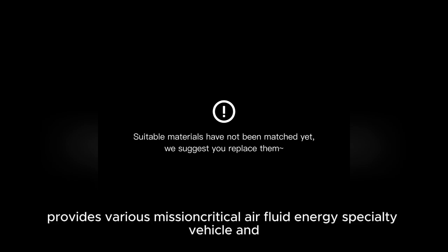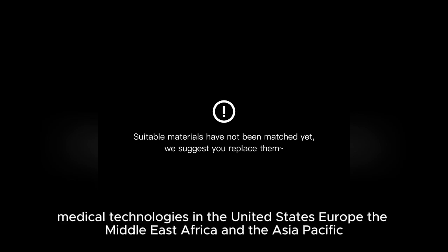Ingersoll Rand Inc. provides various mission critical air, fluid energy, specialty vehicle, and medical technologies in the United States, Europe, the Middle East, Africa, and the Asia Pacific.